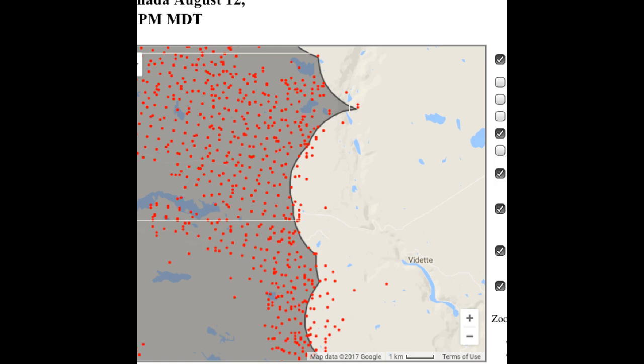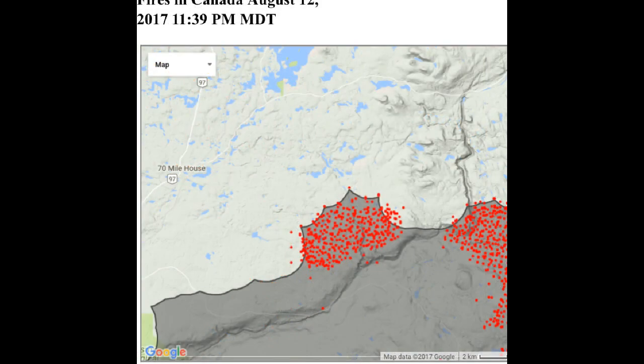Now we are jumping a little bit lower just to see the Dead River and if there is any encroachment there — only one or two hot spots within about 750 meters to a kilometer. These may actually be within the perimeter but the satellite is indicating them outside, so you need verification from multiple sources.